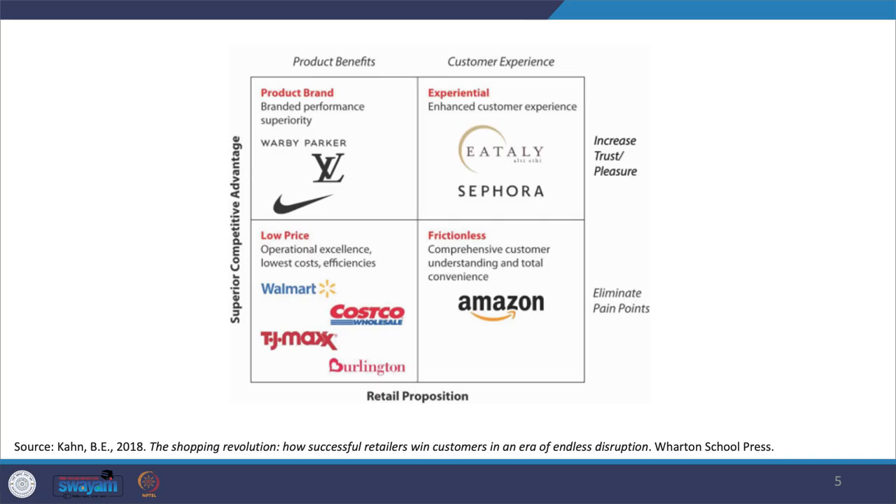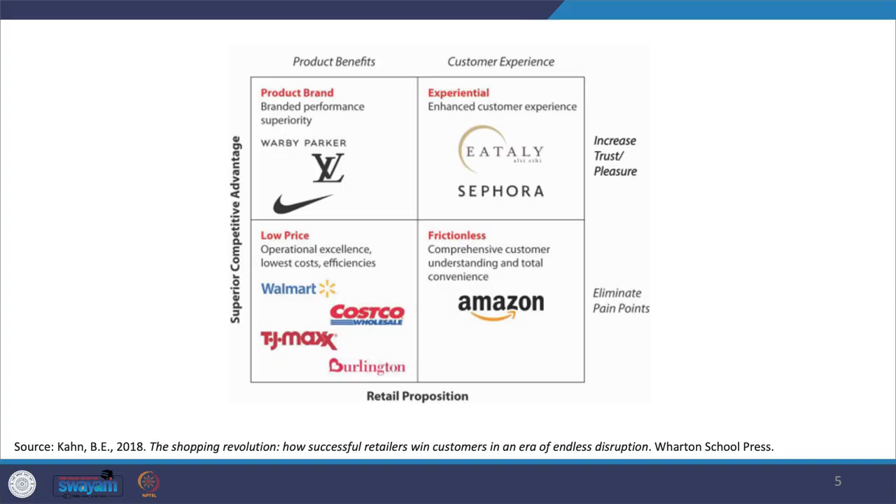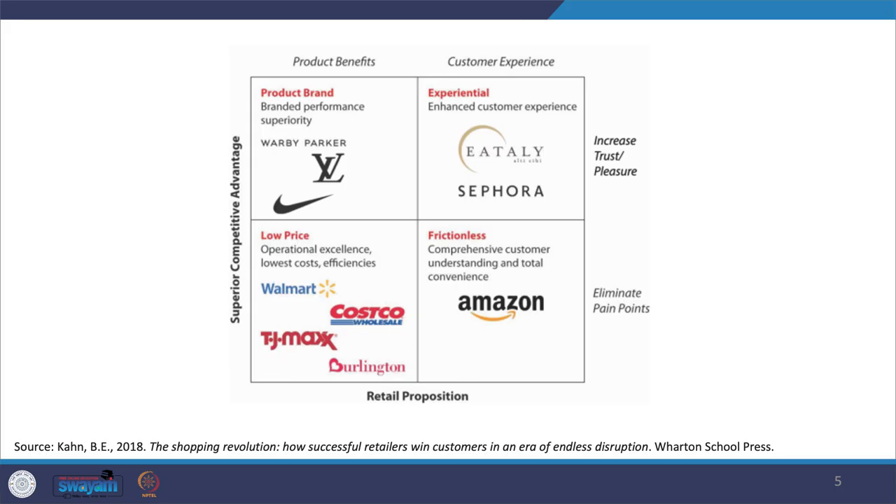This indicates there needs to be an X-factor for any retailer to be picked up by customers. Customers will only gravitate towards retailers who offer them a superior customer advantage — doing things better than competitors, offering something extra. This can be in terms of products and services, or certain activities like offering an enhanced customer experience. If you remember, we discussed the coffee wonderland in China — visiting it is a completely different experience, and that is one facet of superior customer advantage.